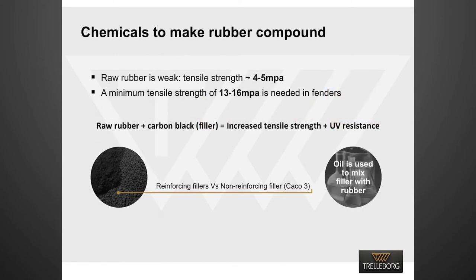The question is: why do we need to add chemicals to formulate a rubber compound? The reason is simple. Raw rubbers are weak and have tensile strength close to 4 to 5 MPa. A fender needs a tensile strength of 13 to 16 MPa for a long service life. Tensile strength of raw rubber is increased by adding carbon black, which not only increases tensile strength but also improves other physical properties — that is why carbon black is called a reinforcing filler.